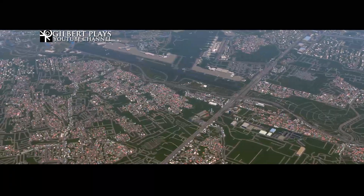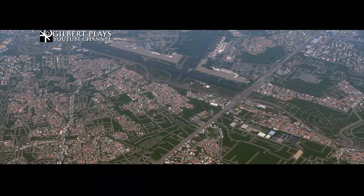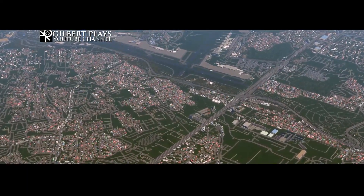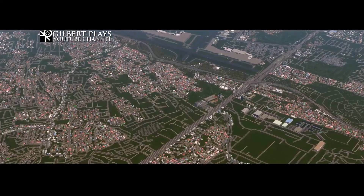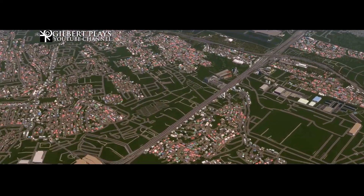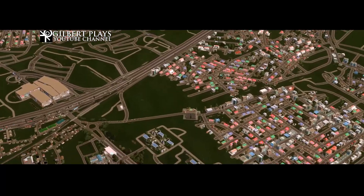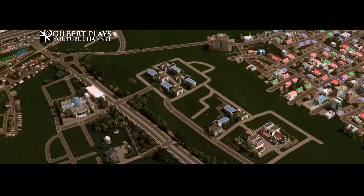Hello guys and welcome to a new video. This is going to be a new asset that I made for Cities Skylines — this is the Department of Science and Technology's AGT, the Automated Guideway Transit 120 class.